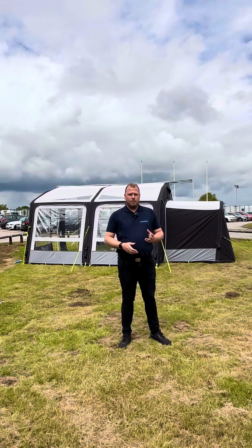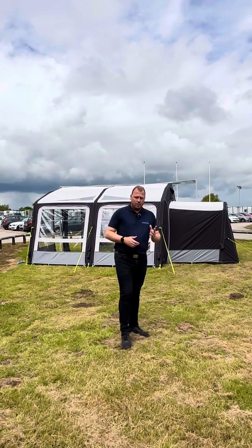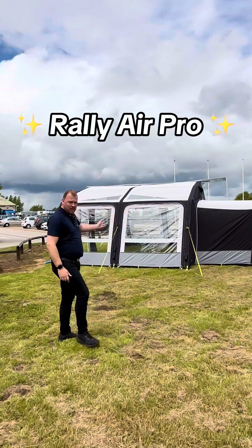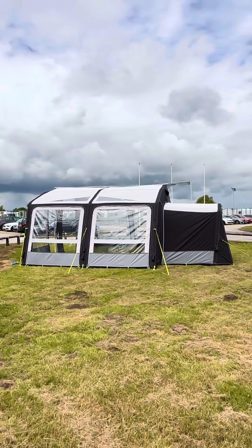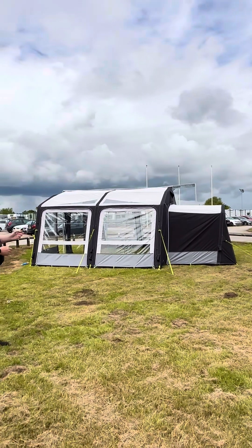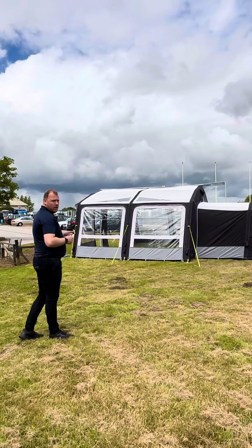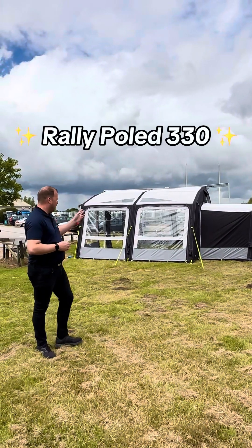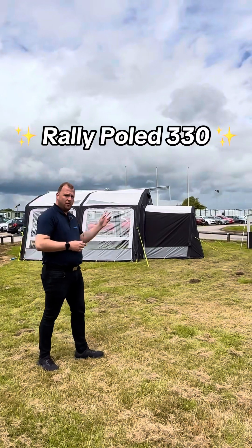Now for the Dometic range on display for the one big week awning show. Behind me is the Raleigh Air Pro, suitable for a caravan and motorhome — height dependent — and it's a two and a half metre depth awning, ideal for touring use. On the back of the frame we also have the Raleigh 330, which is a poled awning on the reverse side.